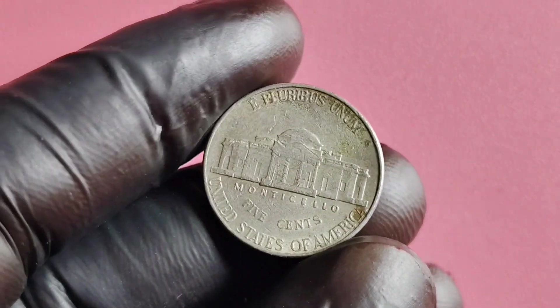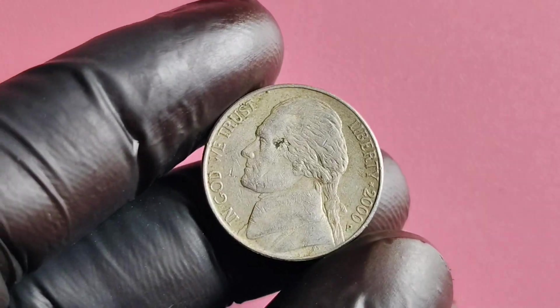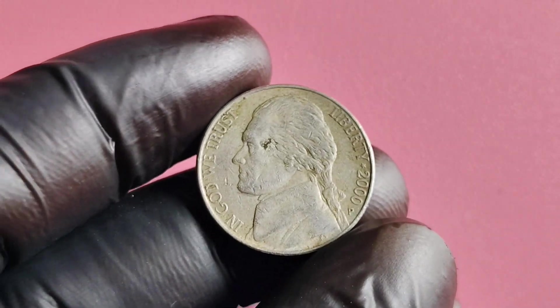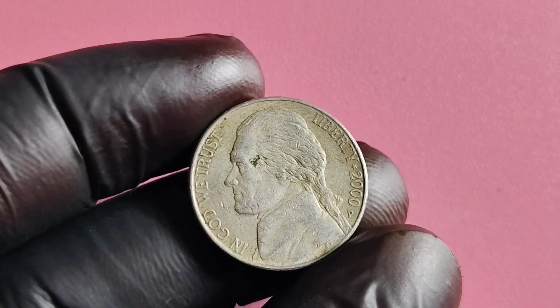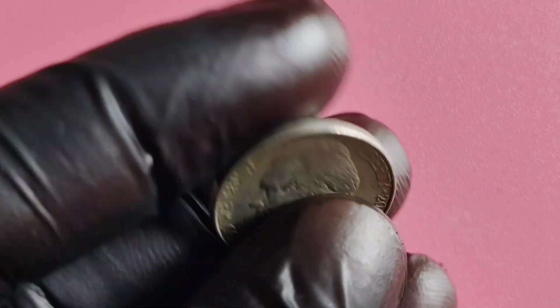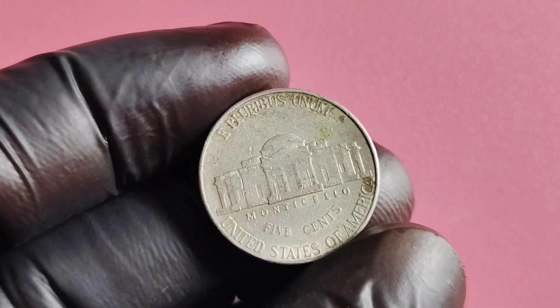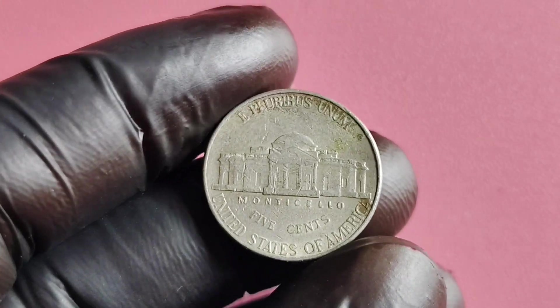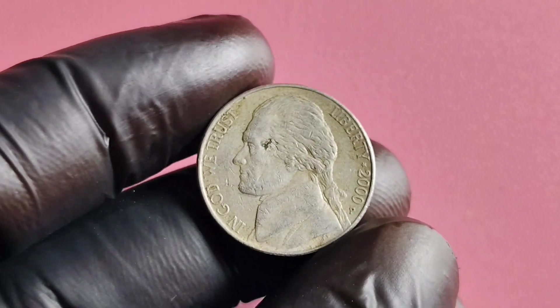You might be surprised to learn just how much this seemingly ordinary coin could be worth. Let's delve into the history of the 2000 P Mintmark Jefferson nickel. This particular coin was minted in the year 2000 at the Philadelphia Mint, which is denoted by the P Mintmark on the coin. The Jefferson nickel has been in circulation since 1938.